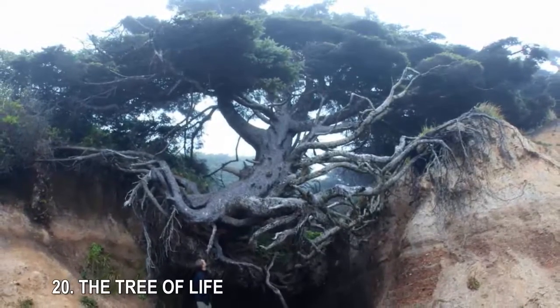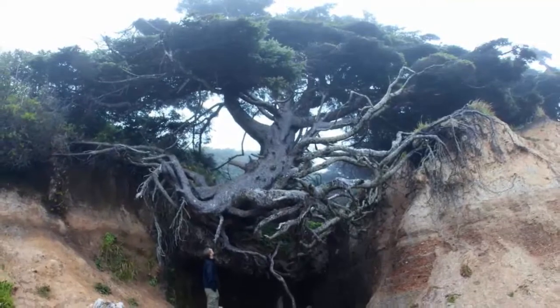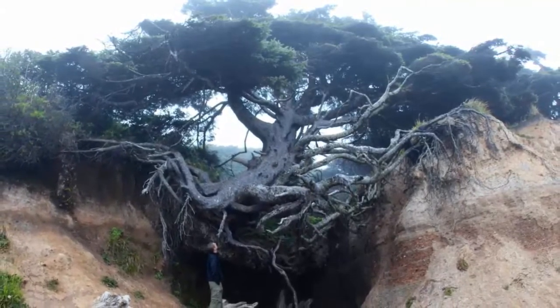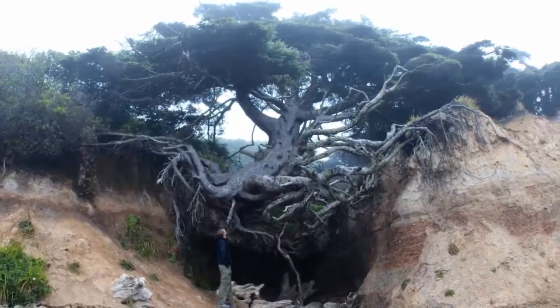20. The Tree of Life. Also known as the Tree Root Cave, this tree, located in Olympic National Park near Kalaloch, Washington, has managed to survive even though erosion has removed most of its support system.